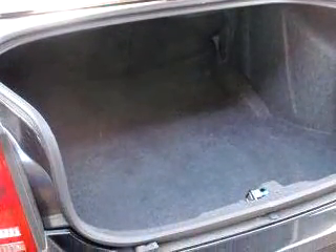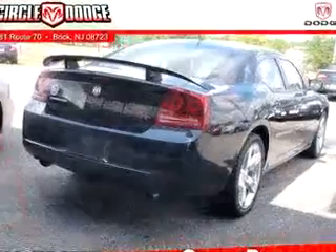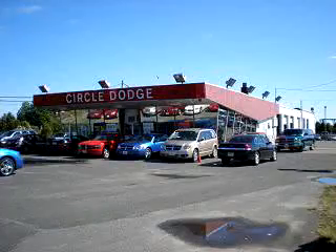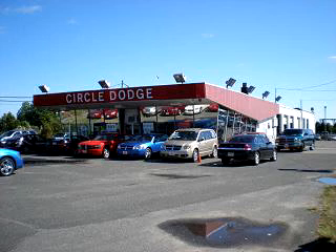Enjoy the drive and have peace of mind in this 08 Dodge Charger R/T. See us at Circle Dodge today. For great customer service before, during, or after the sale, check with Charlie, right here at Circle Dodge.